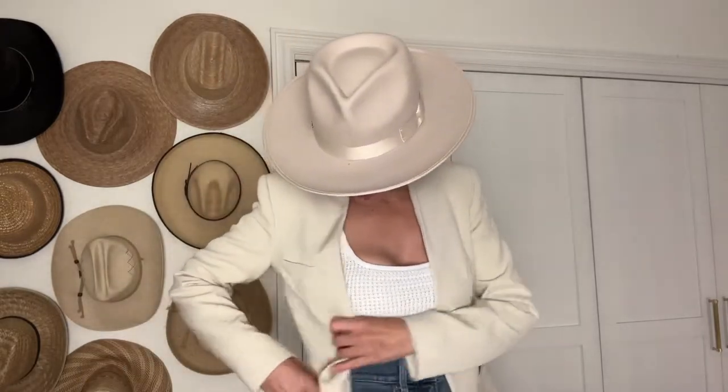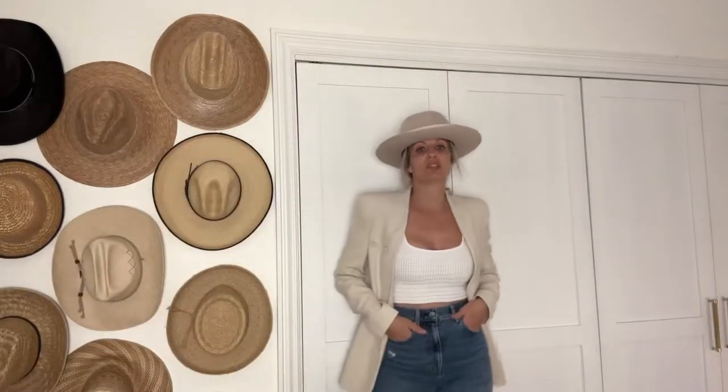Third outfit — the one you see me in. Starting from the top: my hat from Gigi Pip — I love Gigi Pip, by the way. Then I decided to wear a knitted white crop tank from H&M, and then a cream-colored blazer from Zara. I do really like Zara's blazers — I have quite a few. They're just better quality, I feel like they last me longer. I really enjoy the quality there. I forgot I need to open the pockets — I haven't done that yet. Then I'm just wearing some blue jeans from Everlane.